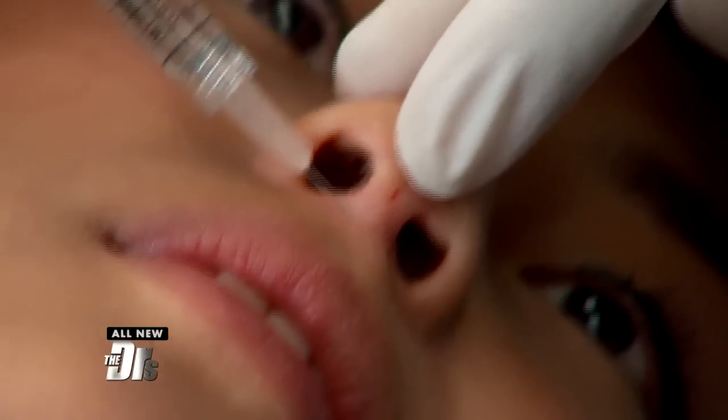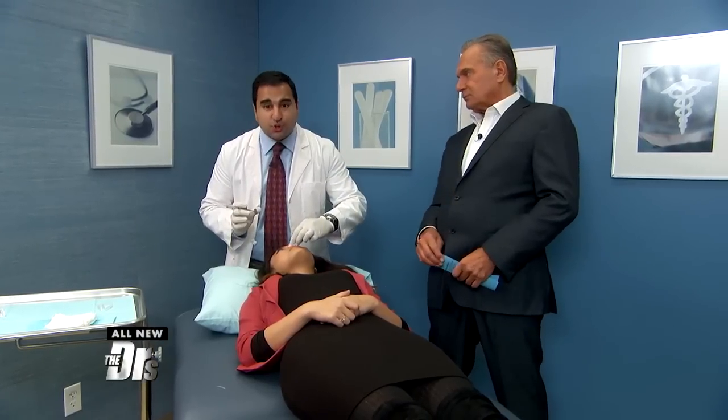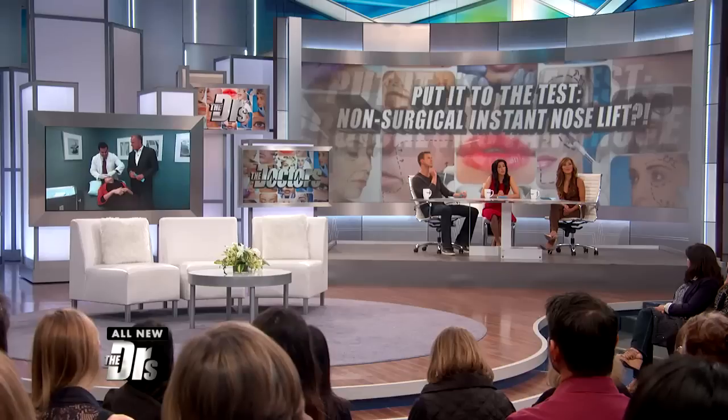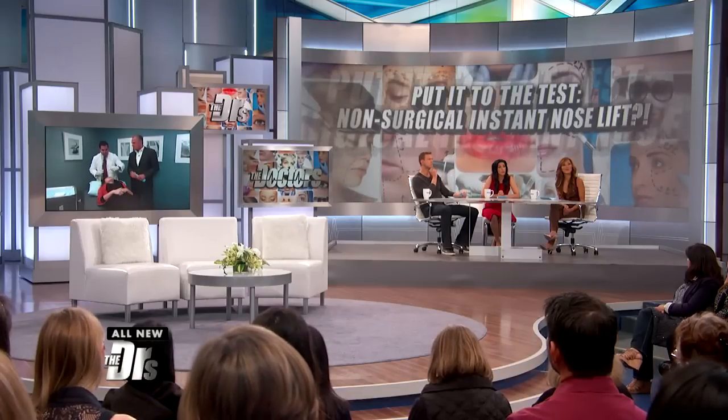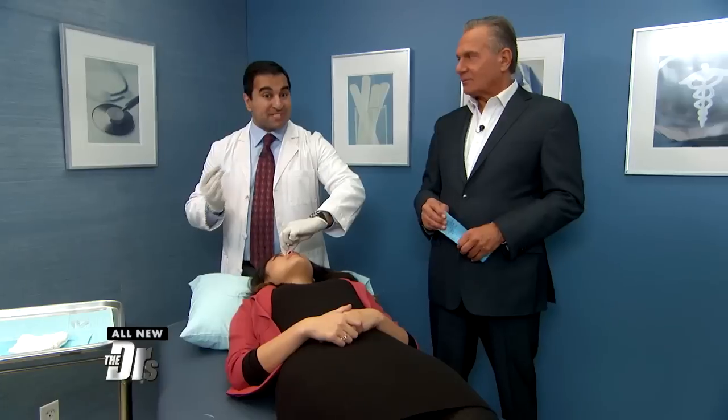As with all fillers, how long would this result last? Typically with this type of filler, it will last about one to two years, depending on the type used — the thicker types will last about one to two years. How does the cost compare to surgery? This type of procedure would cost around $1,000, while surgery could cost anywhere from $10,000 to $20,000 — significant savings.